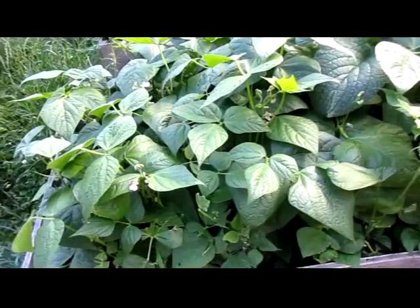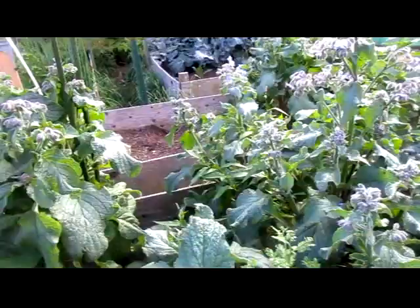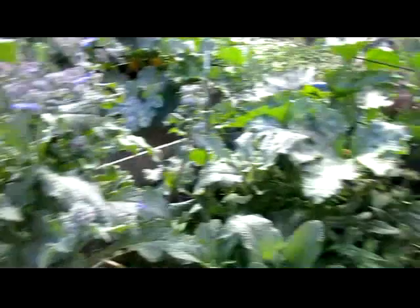Green beans have gotten huge and they've got blossoms, but no sign of beans just yet. The mystery plants were indeed borage, as one person identified — starting to bloom.